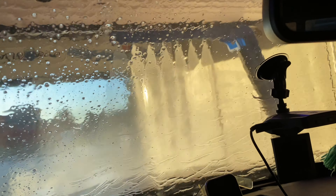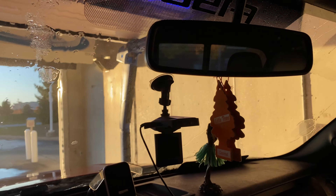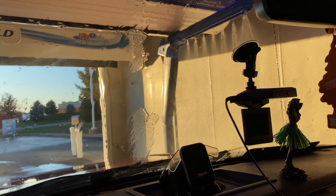Now for you car wash fanboys — what we used to have in this bay was a Laser Wash 4000 before we put the Razor in. If you're curious, we actually have two bays and the other one next door still has the Laser Wash 4000. We just only upgraded one bay for now.